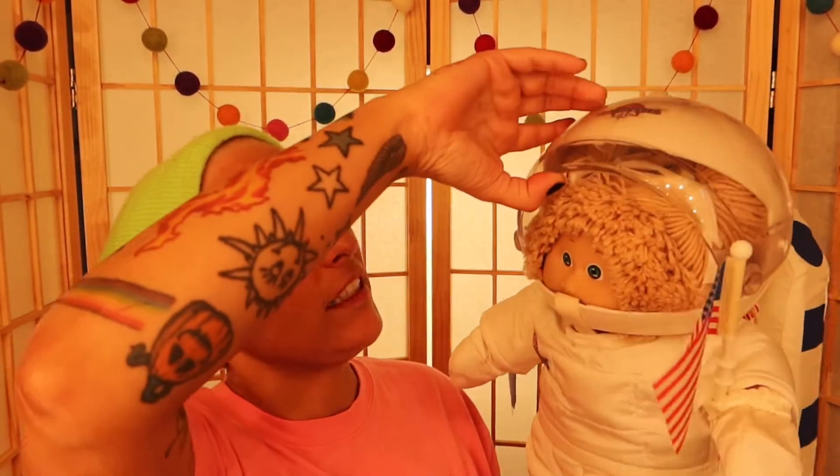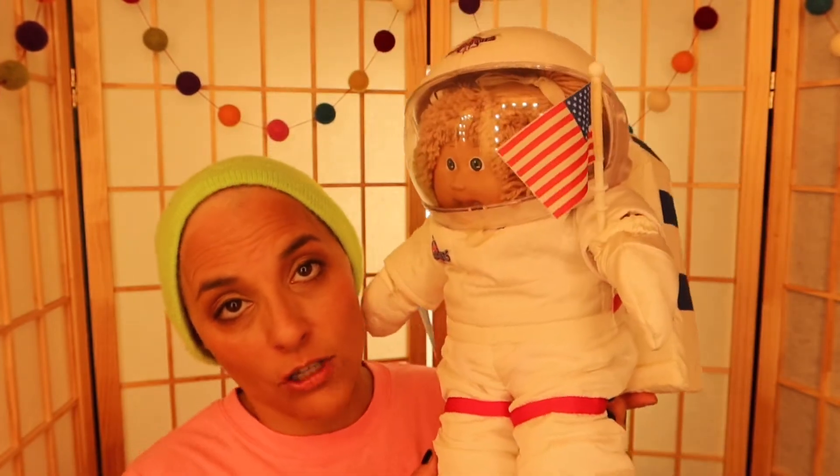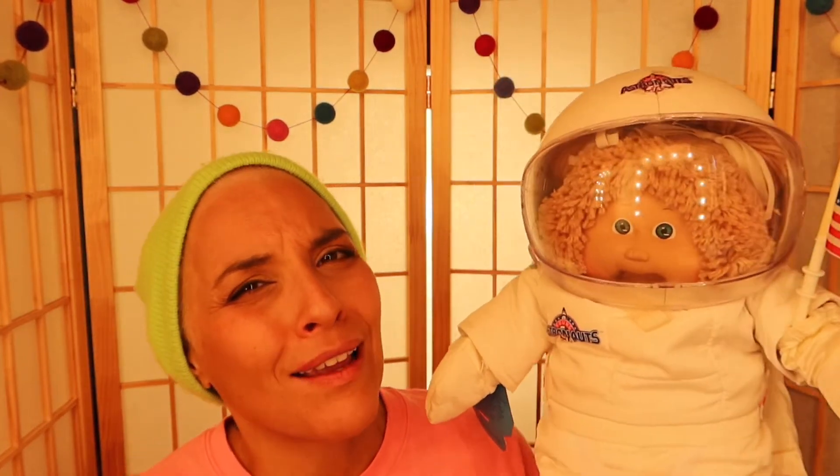Next is my Cabbage Patch Kid — it's actually a girl under there. She's got bangs, which is my favorite part of this doll. This is one of my prize possessions because I've wanted this Cabbage Patch Kid astronaut for so long. It was very expensive — like $200 — but I was lucky enough to find it on Facebook Marketplace for $60.